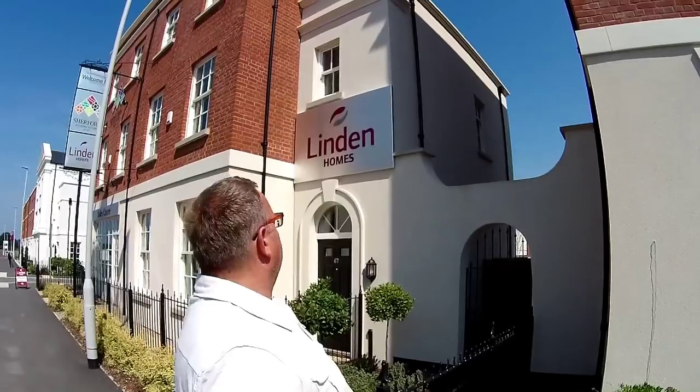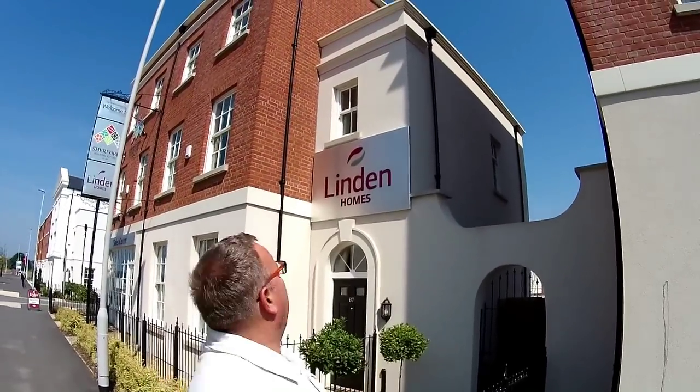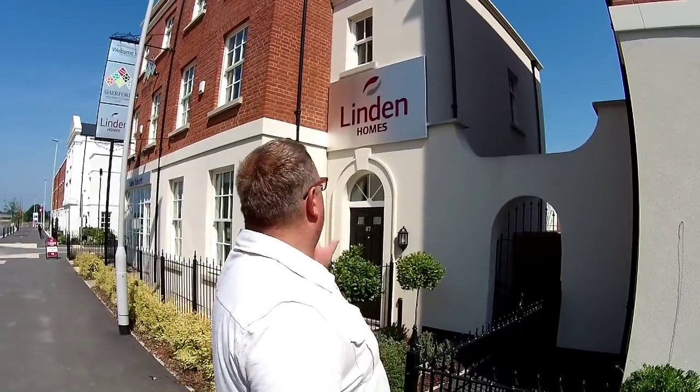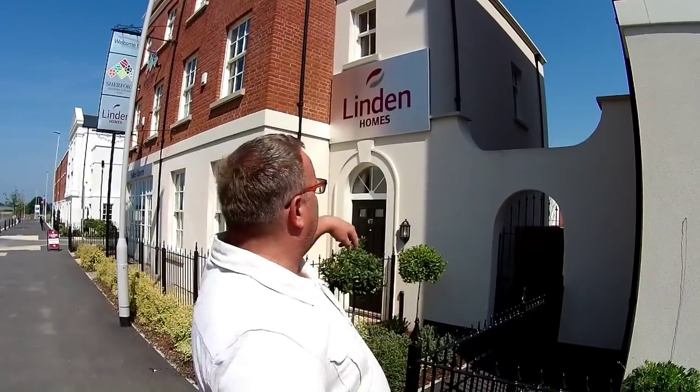Hello, it's Steve and Emma here from Showers Online and we are at Sherford Village — stroke town — and we are here to see this house type behind me. It's a Maldon, a beautiful Georgian style house. You can see the detail on it: you've got that half render, that brick wall, and some really nice detailing around the door. Absolutely beautiful. Let's go and take a look inside.